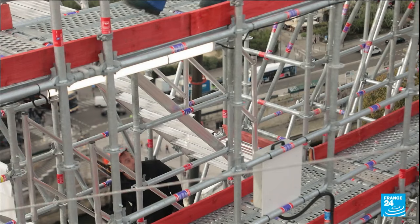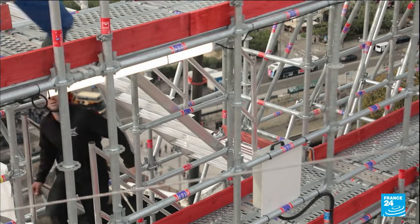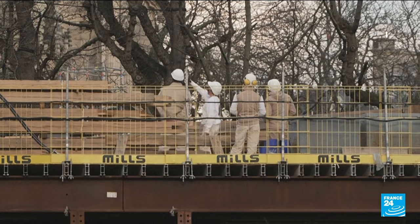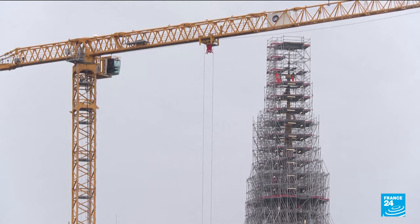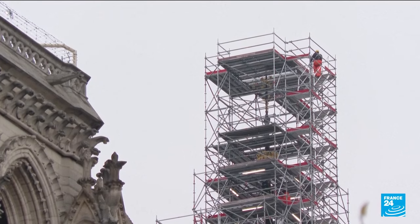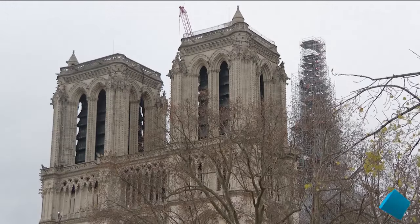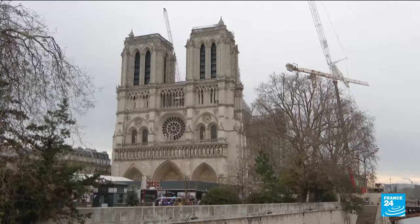Hundreds of workers are nonetheless ploughing ahead, with the goal that the cathedral looked done from the outside by the Olympics. They then plan to open the site to its 12 million yearly visitors in exactly one year's time, by December 2024. The absolute final touches of this medieval monument are expected by 2030.